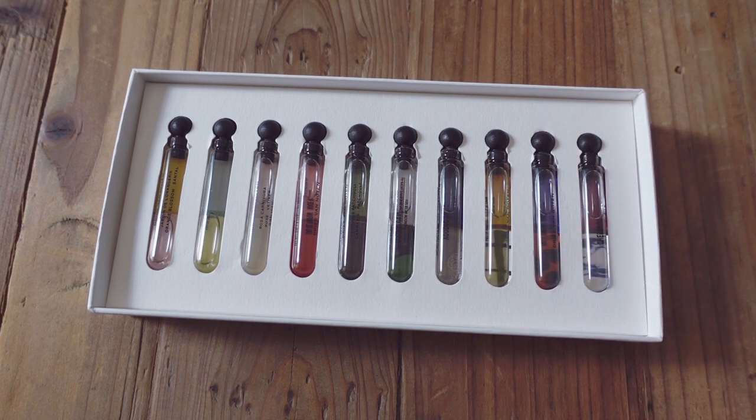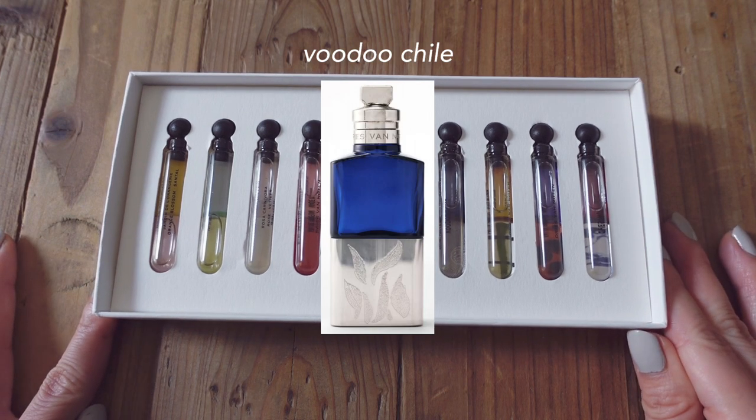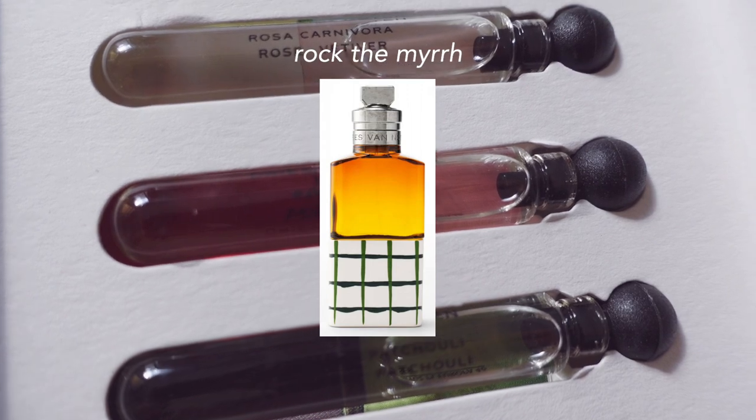One thing I do want to compliment about this whole collection is the naming. Voodoo Chili is the next one — I love the name of this. It's an aromatic green with a touch of sweetness or some kind of fruitiness in there. It's unique but wearable, so I would love to smell this on a guy.